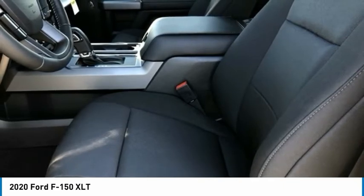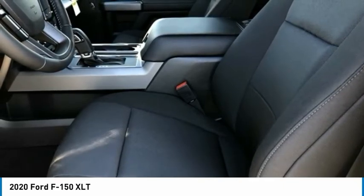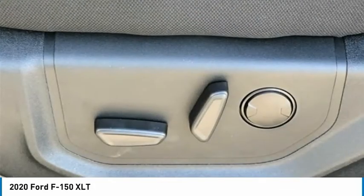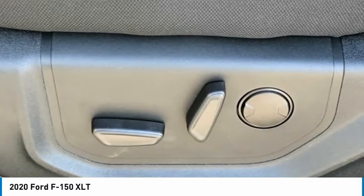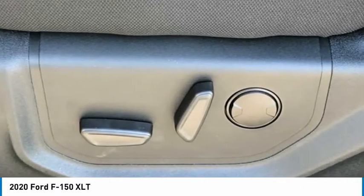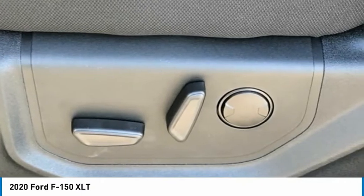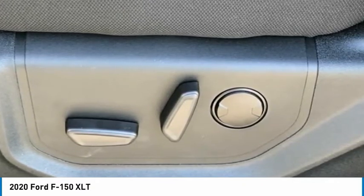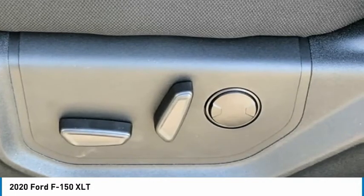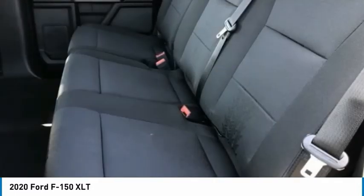F-150 XLT, 4D SuperCrew, 5.0L V8, 10-Speed Automatic, 4WD, Agate Black. Black with Unique Sport Cloth 40/Console/40 Front Seats. 10-Way Power Driver and Passenger Seats. 4.2 Productivity Screen and Instrument Cluster. AppLink, Apple CarPlay and Android Auto.